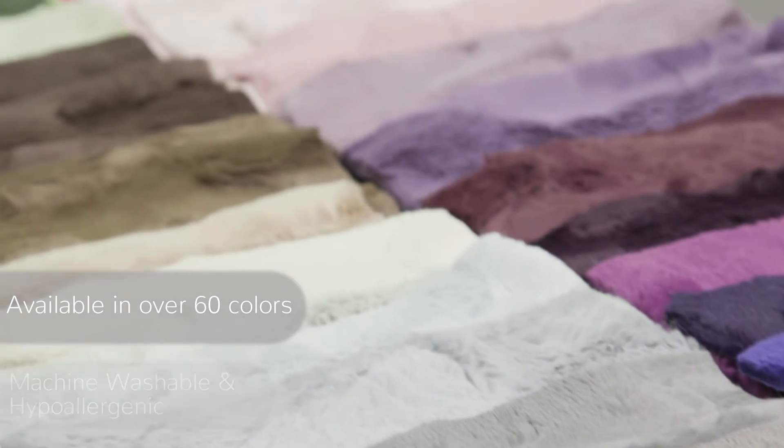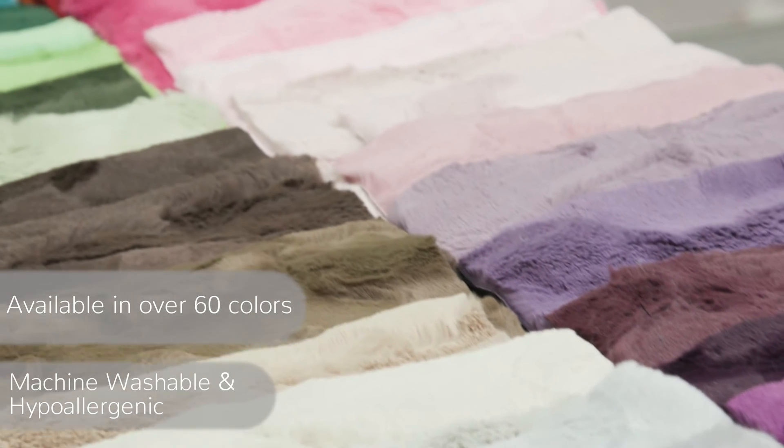Luxe Kittle Hide is available in over 60 colors and is machine washable and hypoallergenic.